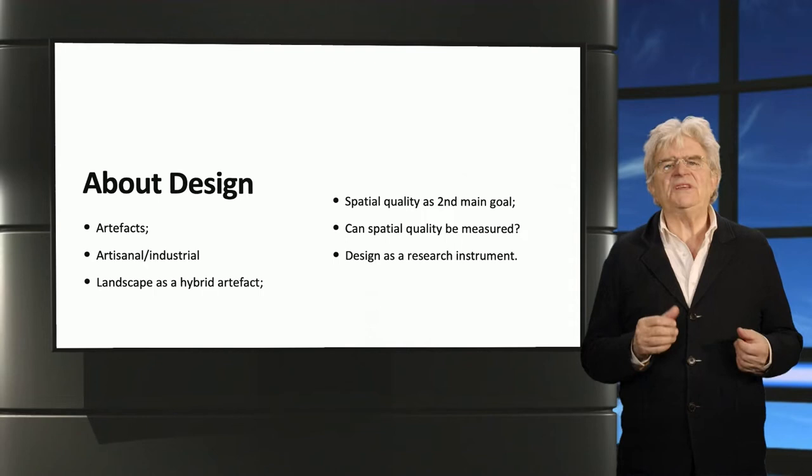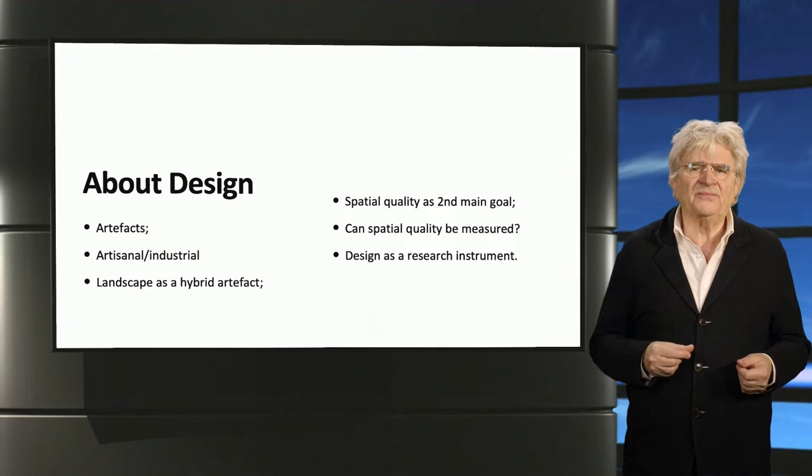Welcome back. With this short lecture, I'd like to introduce the discipline of design, or more specifically, landscape architecture.